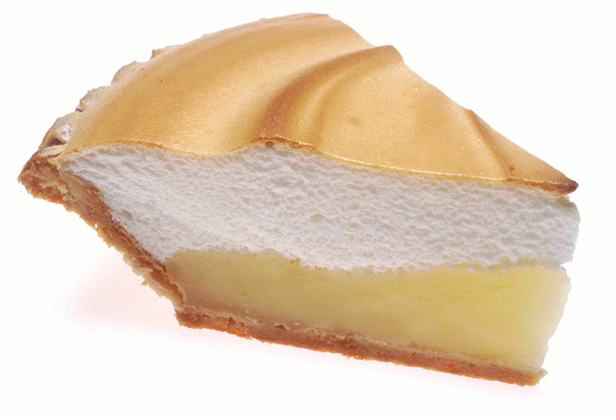Lemon dishes. Fruit curd: a dessert spread and topping usually made with lemon, lime, orange, or raspberry. Galactoboreko: a Greek dessert of semolina-based custard and phyllo. The custard may be flavored with lemon, orange, or rose.